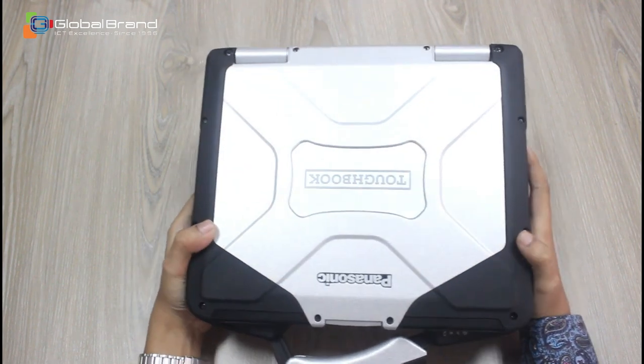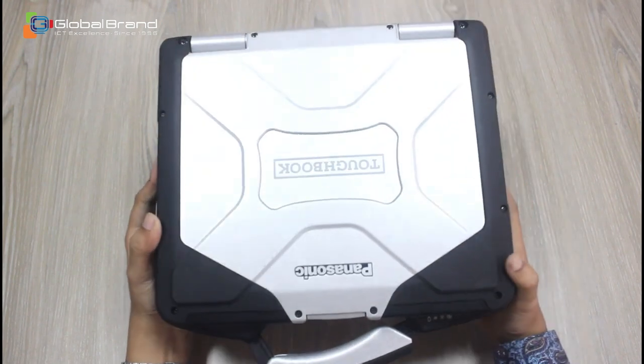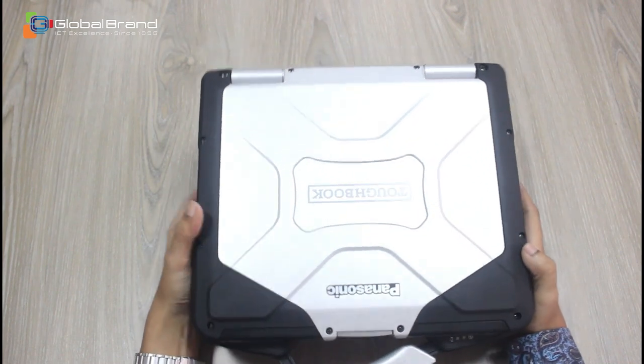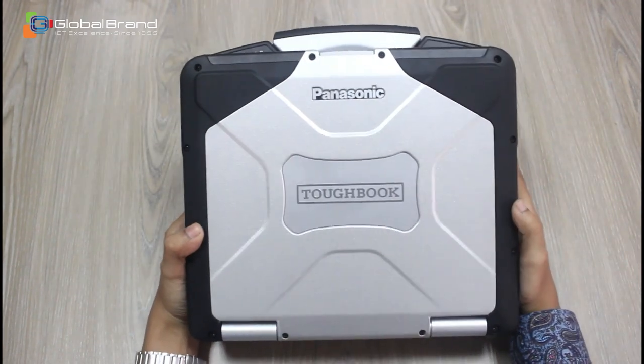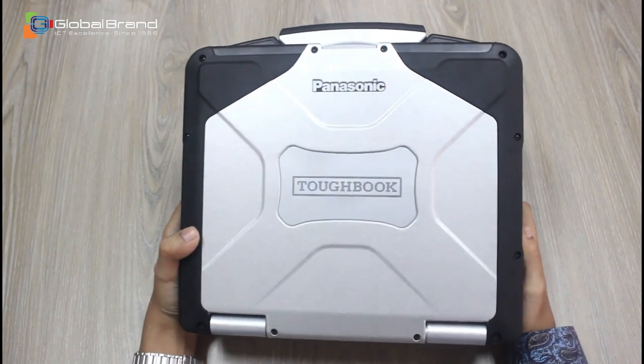The laptop is IP65 certified. In addition to protecting the storage, the laptop has a shock-mounted storage drive case. Since it is a military-grade laptop it will carry many sensitive information, so for security safety it has TPM v2.0, NIST BIOS compliant, and persistent technology by Absolute embedded in BIOS.